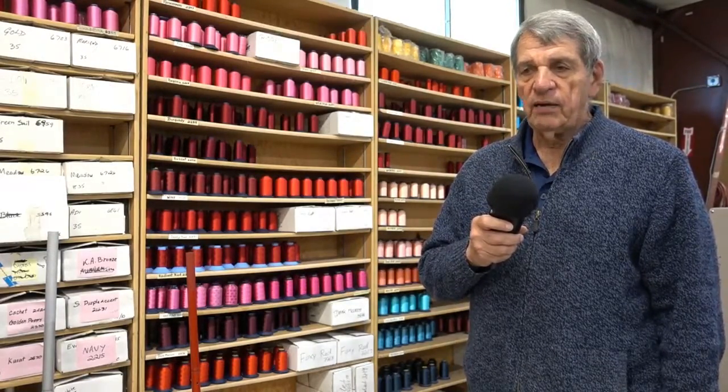But we do have the thread in stock, so it's not a problem of trying to resource thread. We have it here.